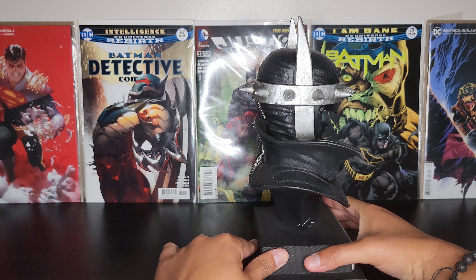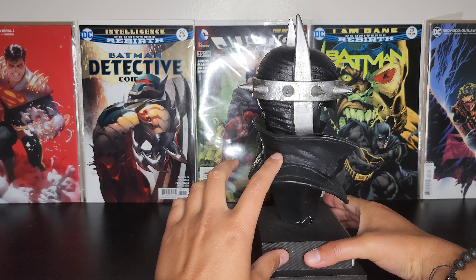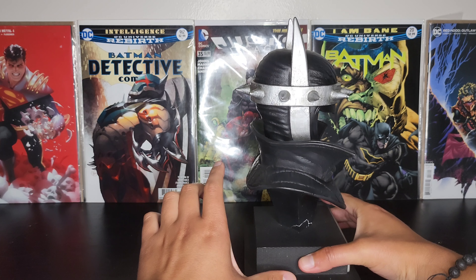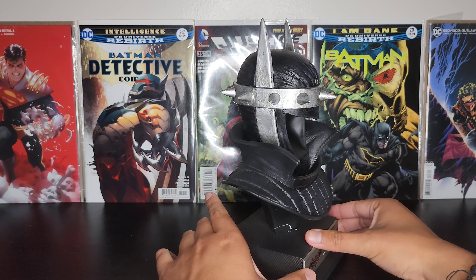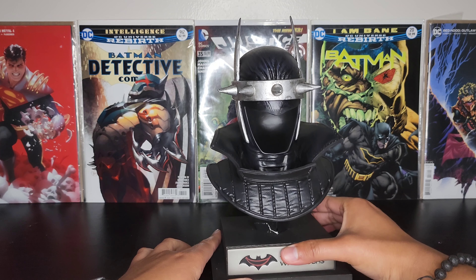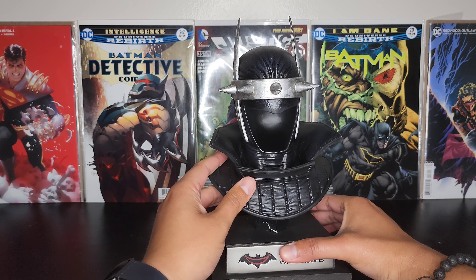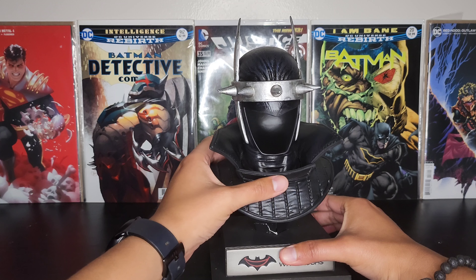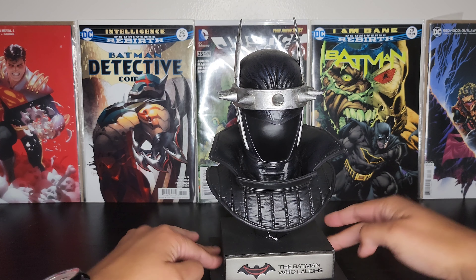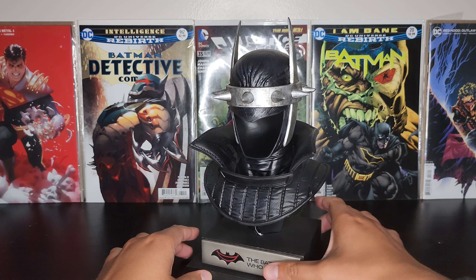I got it from eBay and it was just sitting in my room for a while. I don't think eBay lets you do returns, so I'm gonna have to just super glue it.